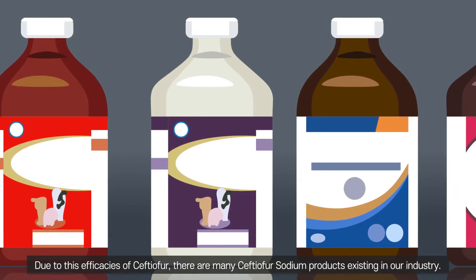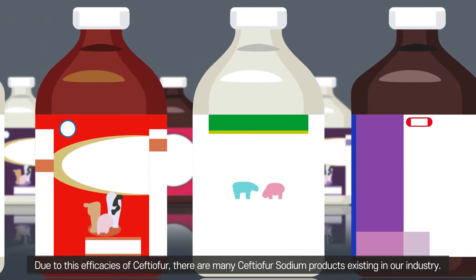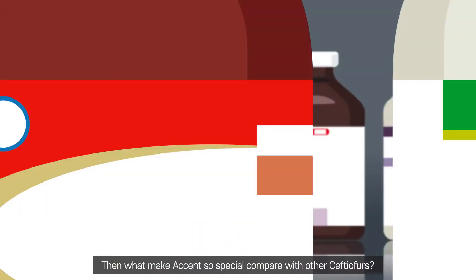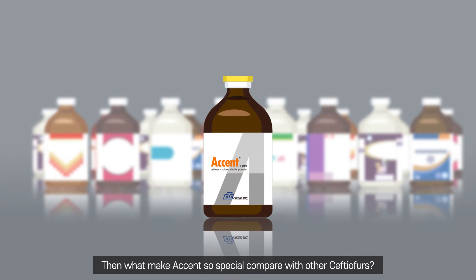Due to the efficacy of Ceftiofur, there are many Ceftiofur sodium products existing in our industry. So, what makes Accent so special compared with other Ceftiofur products?